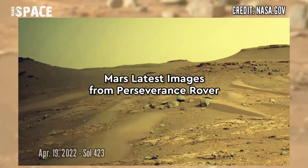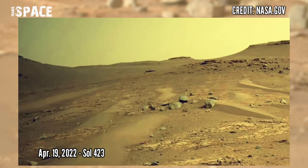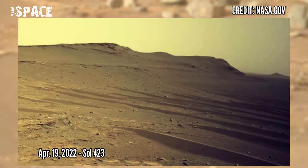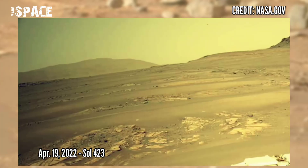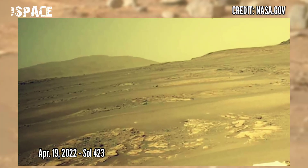Here are new pictures from NASA's Mars Perseverance Rover. NASA's Mars Perseverance Rover acquired these images using its right Mastcam-Z camera. Photos were captured on 29th April 2022, Sol 423.